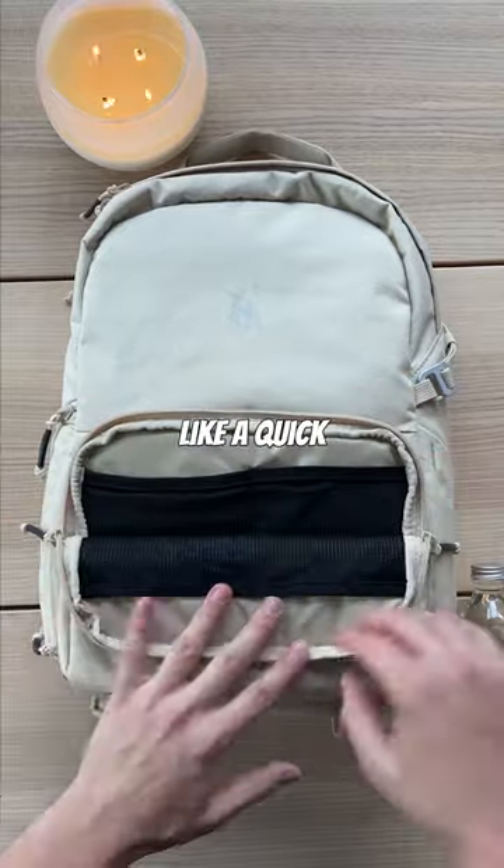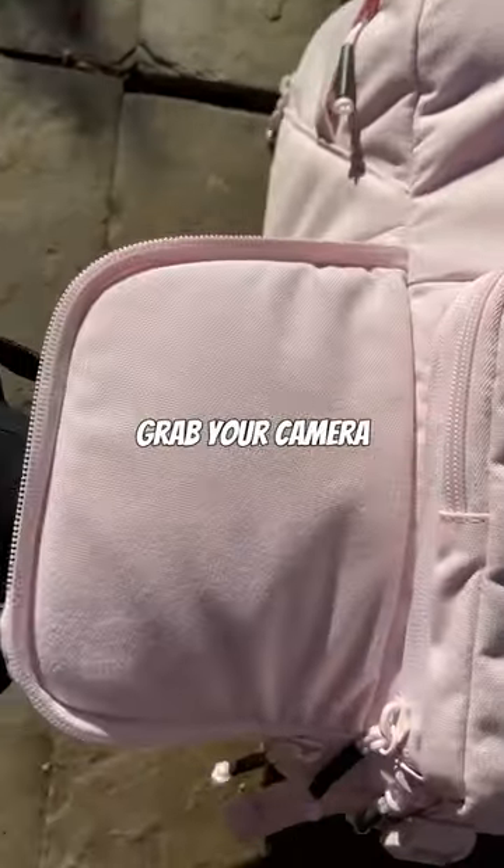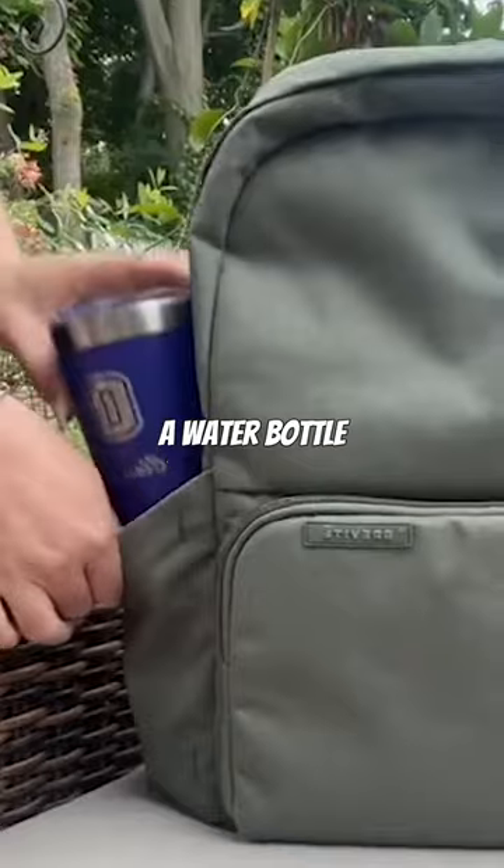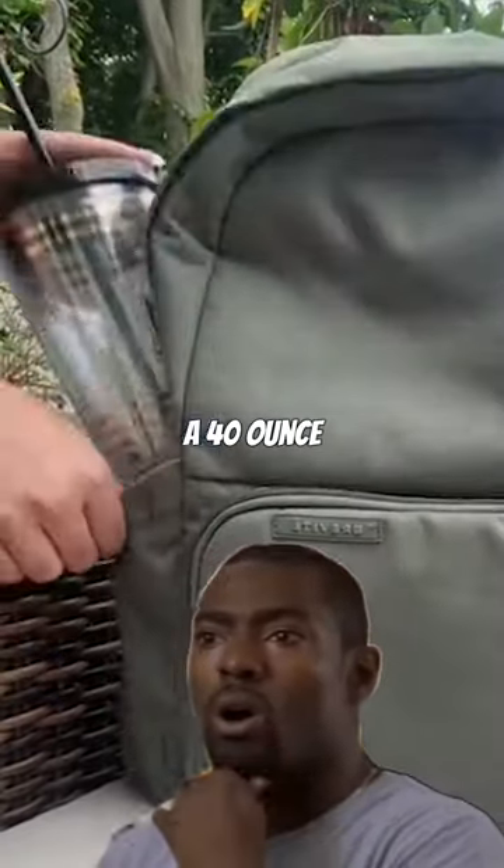And they have a ton of features that you wouldn't expect, like a quick-access side pocket so you can quickly grab your camera, anti-theft loops to keep all your gear safe, a separate water-resistant padded laptop sleeve that can fit up to a 16-inch laptop, and a water bottle holder that can fit up to a 40-ounce water bottle.